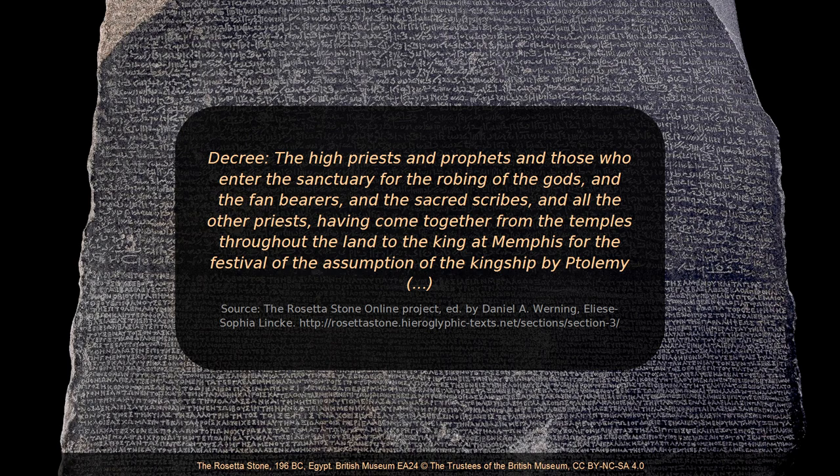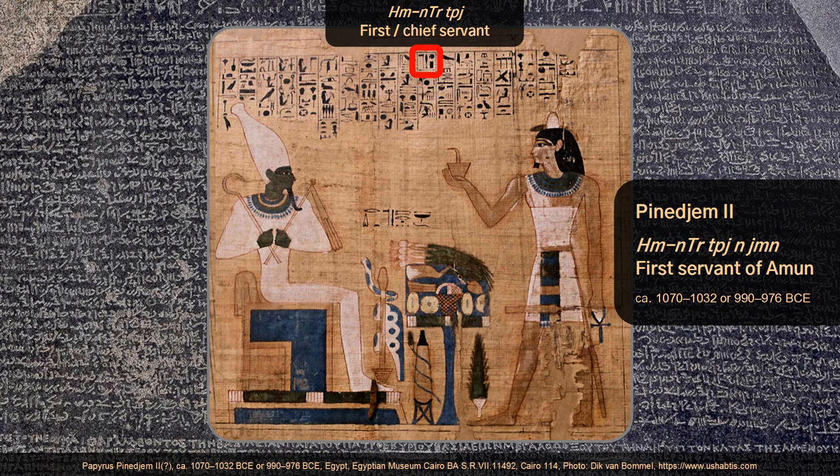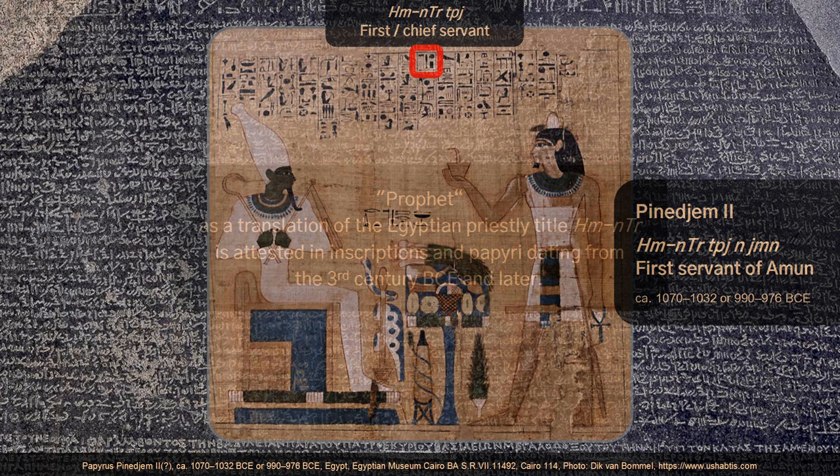In the Demotic text of the Rosetta Stone, the term for prophets is Chemnetshahu, meaning literally 'servants of God.' The singular is Chemnetsha. The Chemnetsha priest was among the highest ranking priests in ancient Egypt. Prophet as a translation of the Egyptian priestly title Chemnetsha is also attested in other inscriptions and papyri dating from the 3rd century BCE and later.